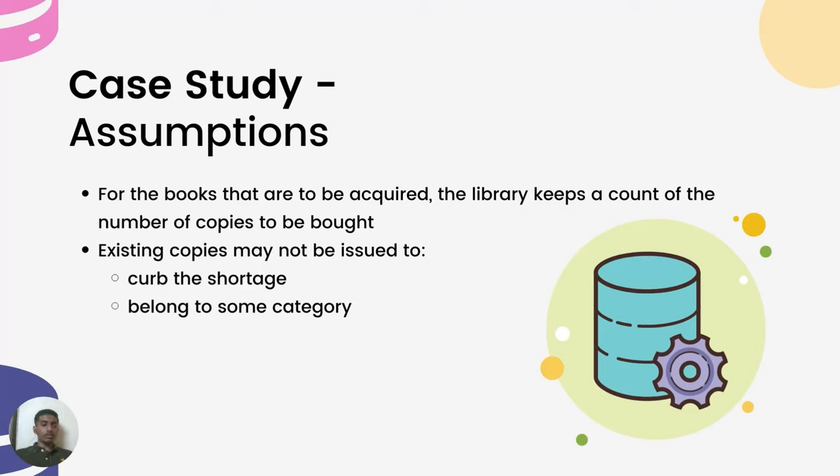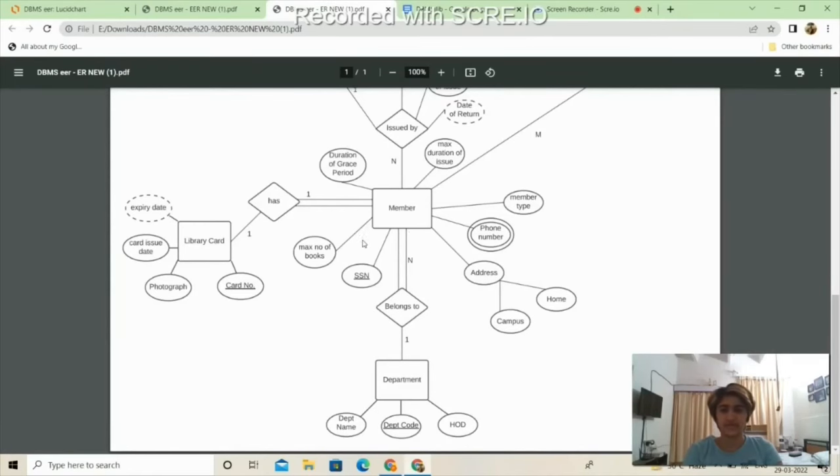In the ER diagram there are four entities. The first is Member, which has a unique SSN, a multi-valued phone number, and a member type attribute indicating whether the member is faculty or a student. Each member belongs to a department; since multiple members can be part of one department, it is an N-to-1 relationship, and since each member must be part of a department, it is a total participation. Another entity type is Library Card.